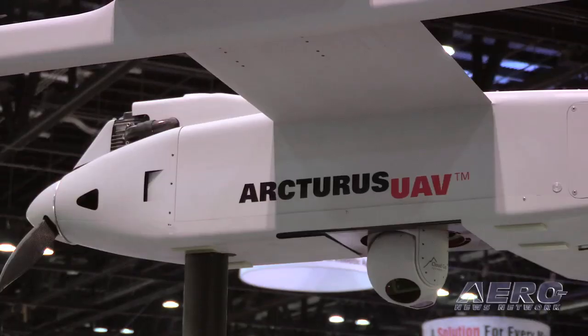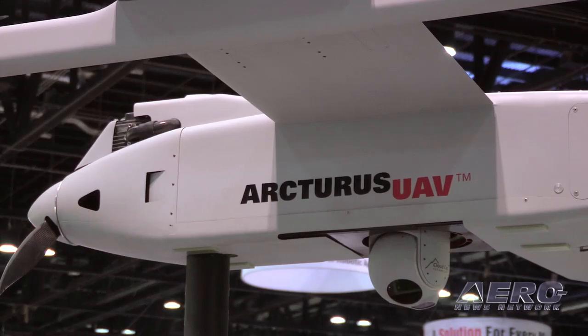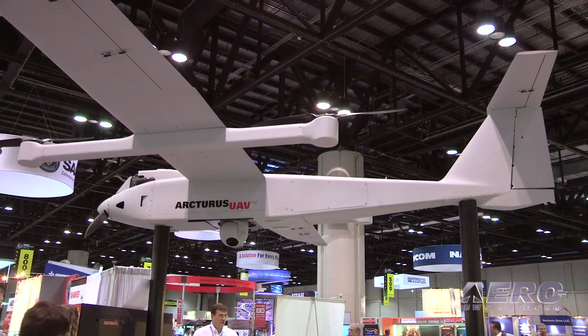On the floor of the AUVSI 2014 exposition, there's been so much emphasis on renewed and even new capabilities for the UAV market, which is a revolutionary market from the get-go. One of the things we're noticing is the implementation of VTOL or VSTOL solutions for a number of these aircraft.